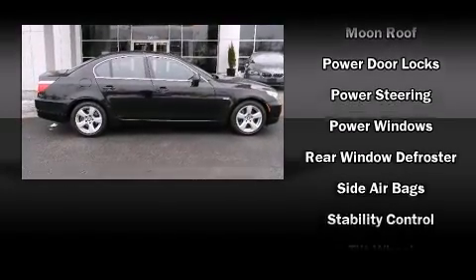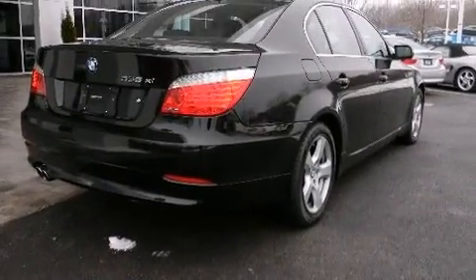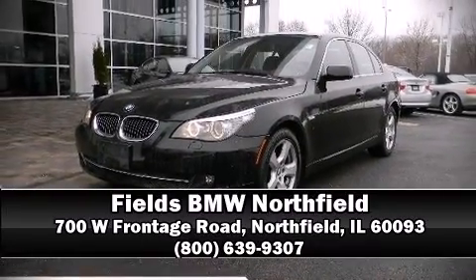When road conditions become unpredictable, rely on all-wheel drive to maintain outstanding control. Stop by our dealership or give us a call for more information.